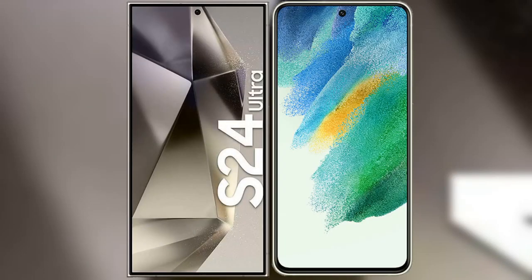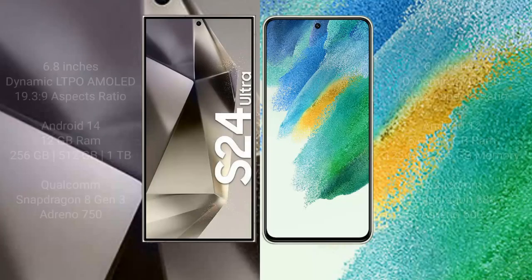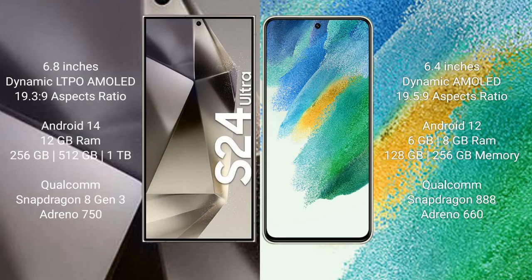I will compare the new Samsung Galaxy S24 Ultra with the Samsung Galaxy S21 FE. The Samsung Galaxy S24 Ultra comes with a 6.8-inch Dynamic LTPO AMOLED display with an aspect ratio of 19.3:9. The Samsung Galaxy S21 FE has a 6.4-inch Dynamic AMOLED display with an aspect ratio of 19.5:9.